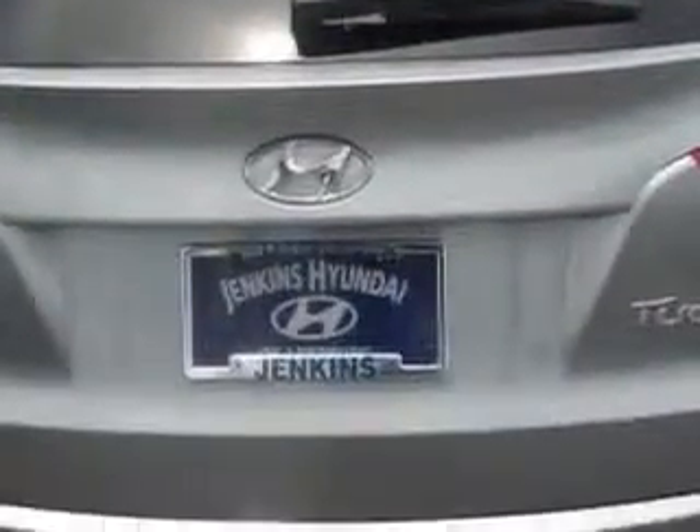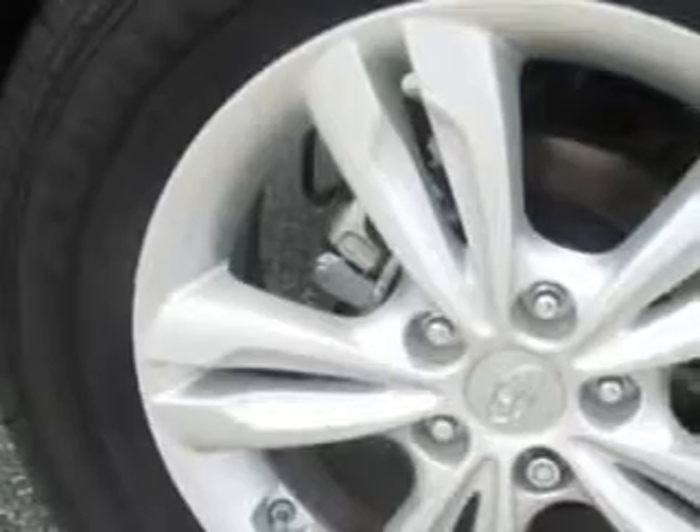Enjoy an exceptional 30 miles to the gallon on this great SUV, with features like HomeLink system, keyless entry, leather upholstery, 12-volt power source, heated seats, anti-lock braking system, alloy wheels, satellite radio, Bluetooth system, and much more. Enjoy the drive.